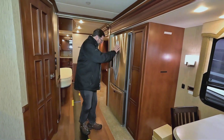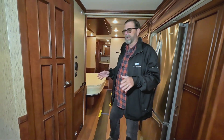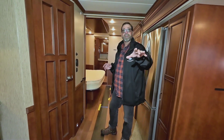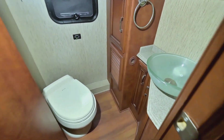Nice pantry here, and a large residential side-by-side refrigerator. As we come back, this is a bath-and-a-half model. Think about all the space up here — you're likely to have guests, so this one has a half bath for the guests.